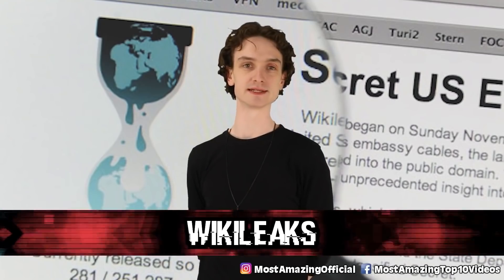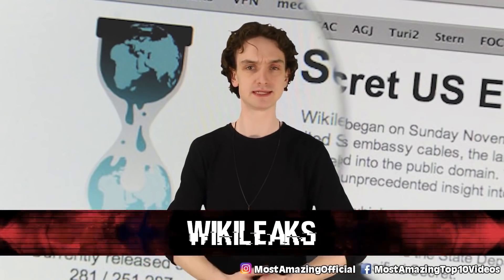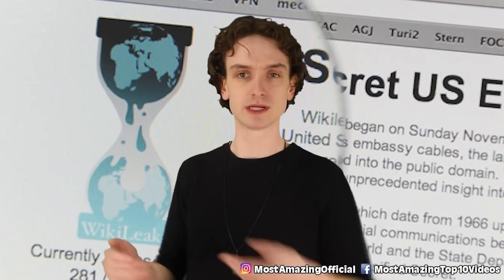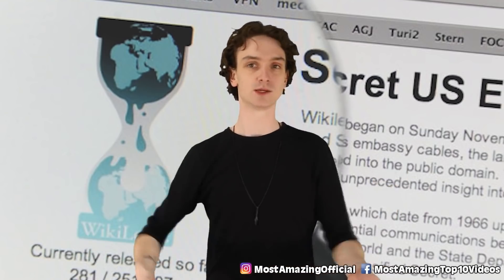Kicking off the list at number 10: Wikileaks. Companies have to be somewhere, right? We're a film studio in Toronto. We go to work, we clock in, we clock out. This is a physical place that we go to.